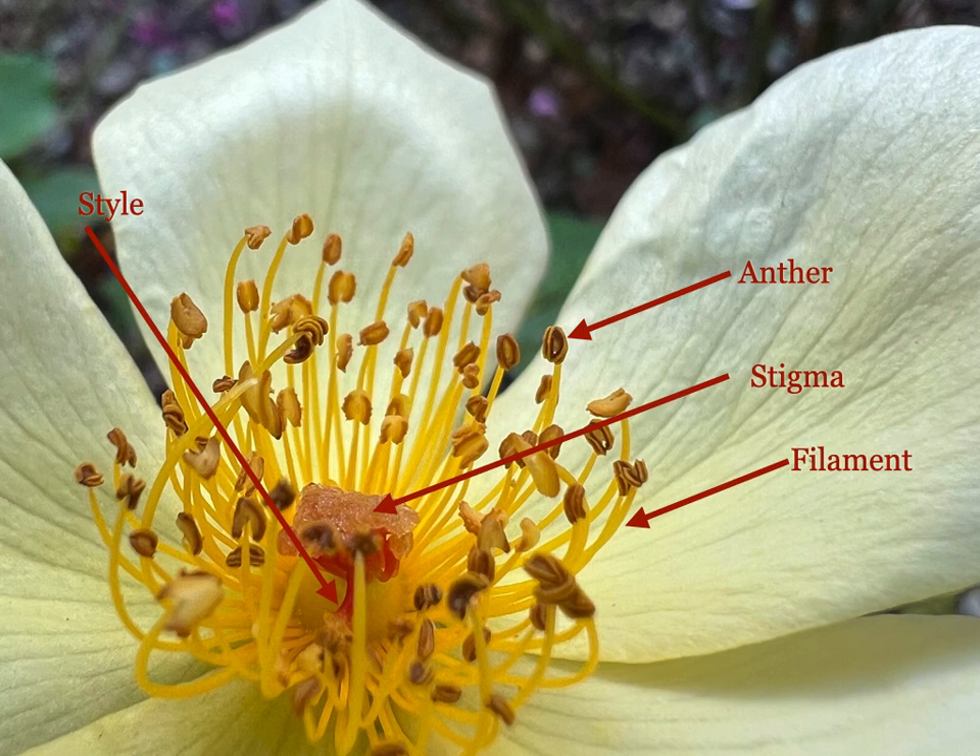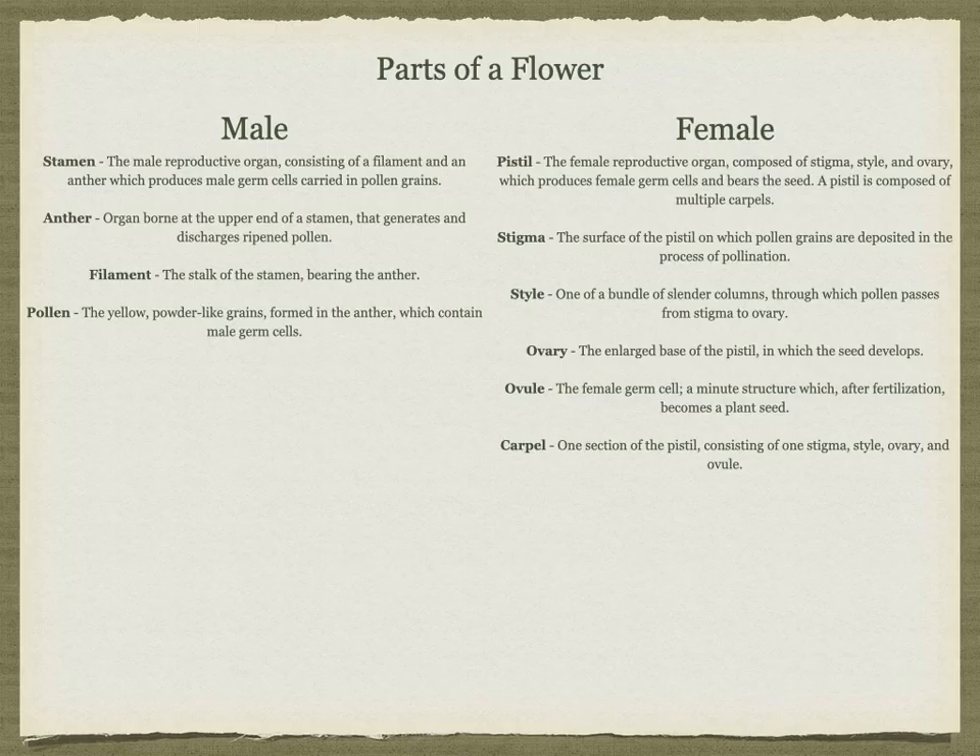The female part of the bloom is called the pistil. It consists of the stigma, which is pictured with an arrow in the picture; the style, which is difficult to see in this photo, but is the red bundle under the stigma where the arrow is pointing; the ovary; and the ovule. Unfortunately, in this photo you cannot see all of the female parts.